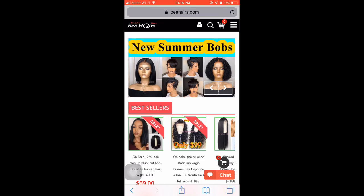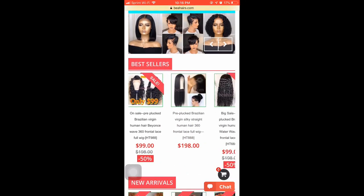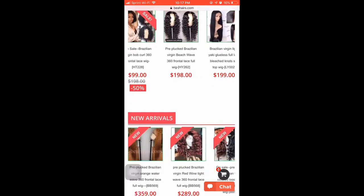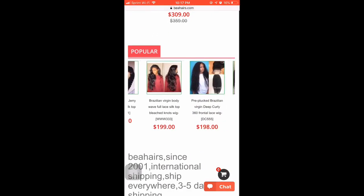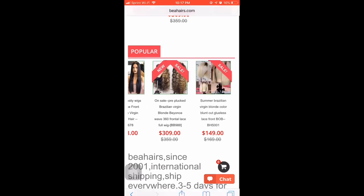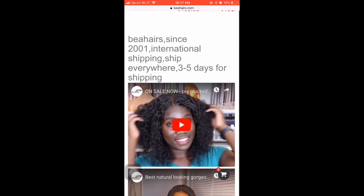I want you guys to go ahead and check out bhares.com. When I say a ton, I mean a ton of different wigs — customized pre-plucked wigs, 360s, you name it. They also have the video I did previously with them on their home page, so you guys can check that out as well.